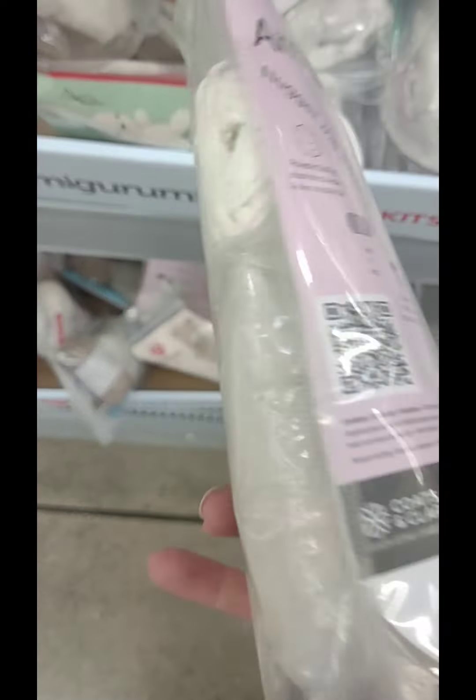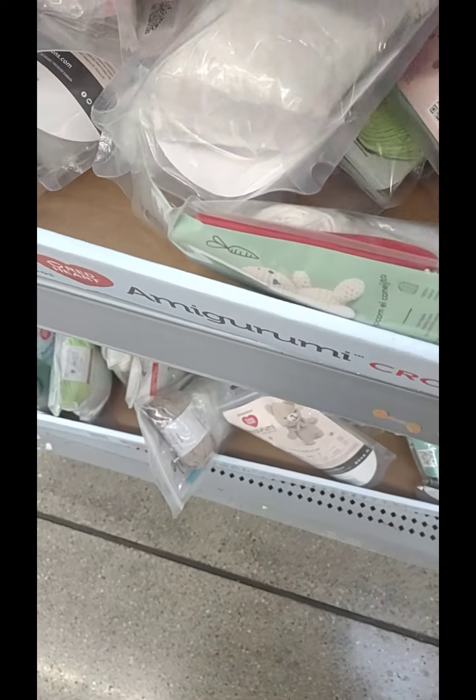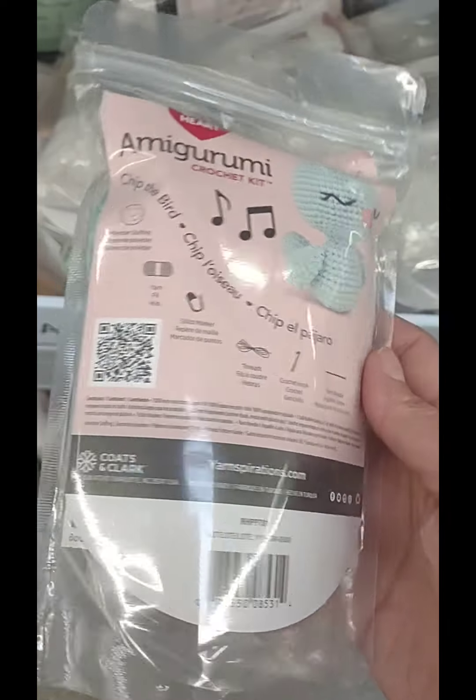And then there was a cat — I thought that one was pretty cute. I was trying to see how many different ones there were. Of course, you can see every single kit has all the material you need to make one.